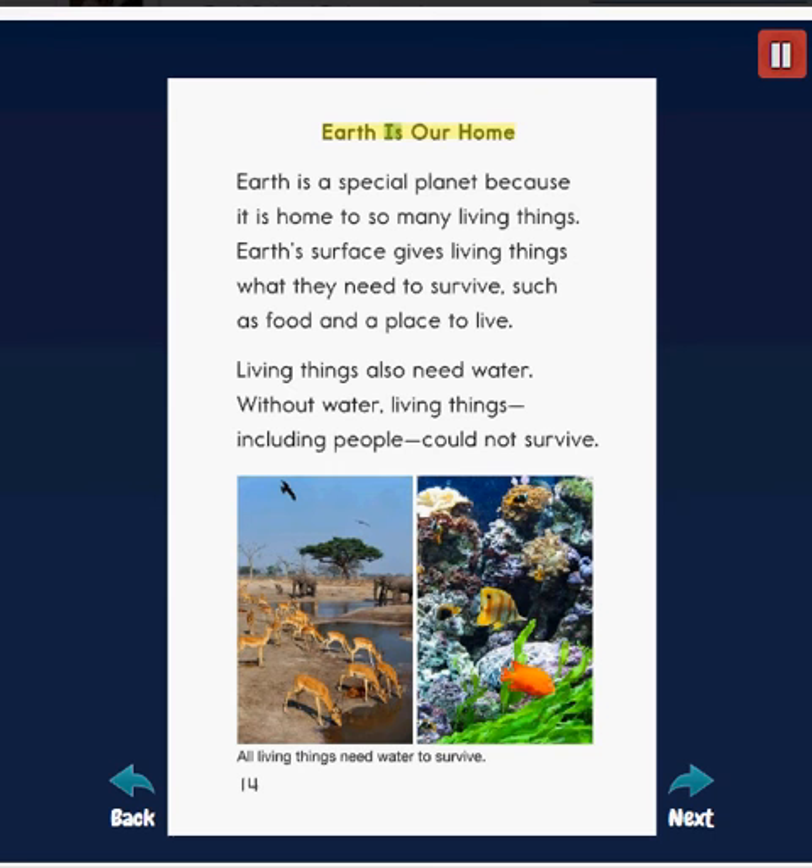Earth is our home — a special planet because it is home to so many living things. Earth's surface gives living things what they need to survive, such as food and a place to live. Living things also need water. Without water, living things, including people, could not survive.